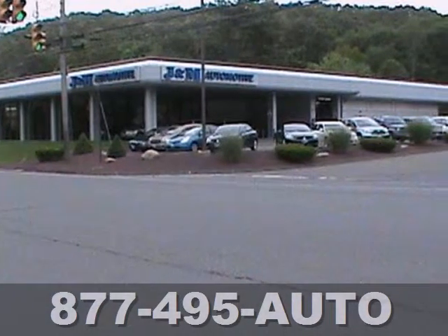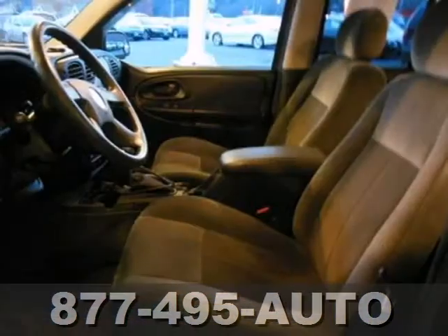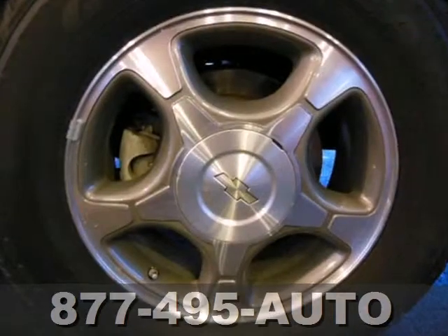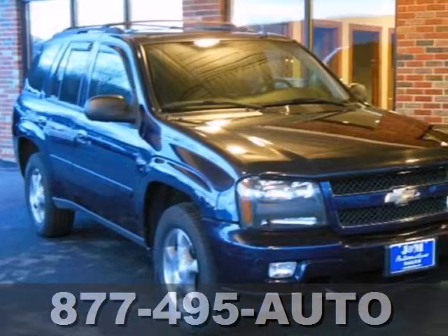It also has four-wheel vented anti-lock disc brakes, a potent Chevrolet engine, fully independent suspension and rack and pinion steering. Combining a long list of features with a durable powertrain and proven tough body-on-frame construction, this Trailblazer is an intelligent choice.